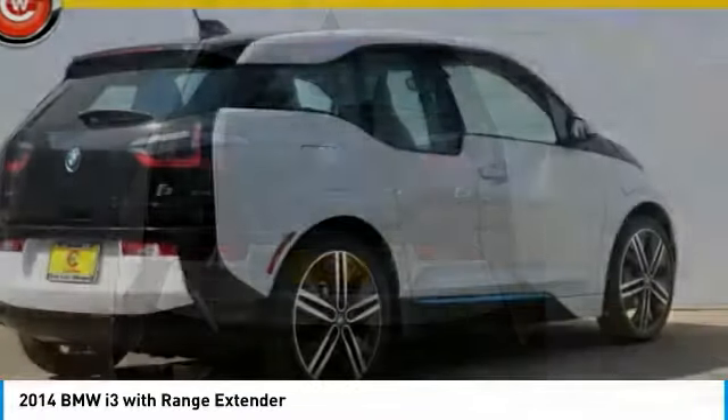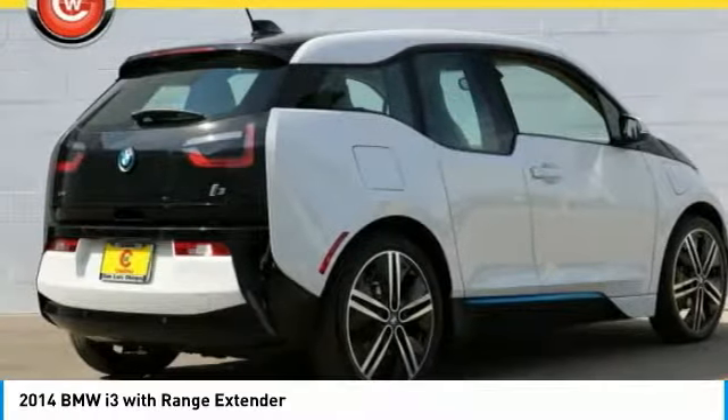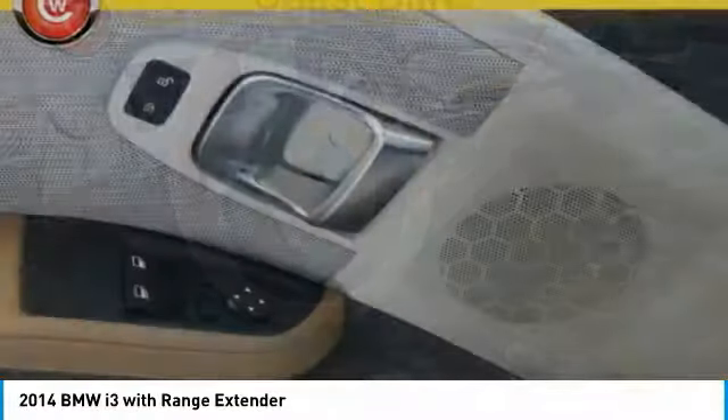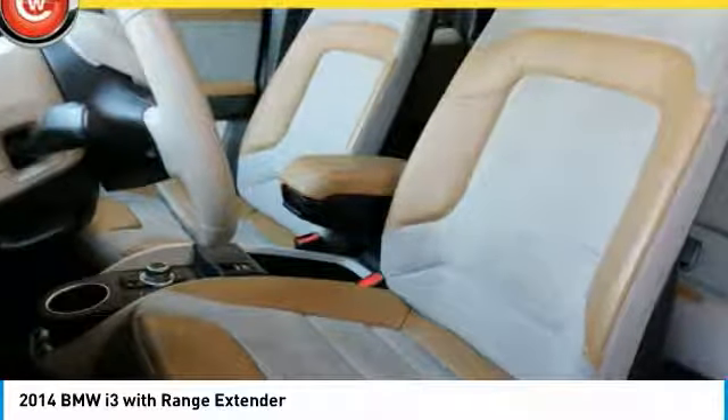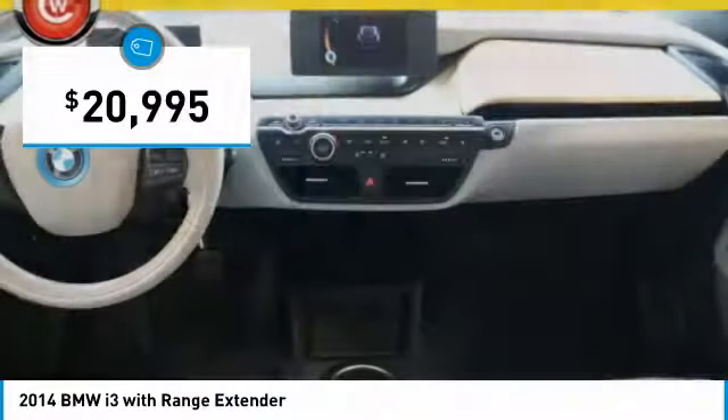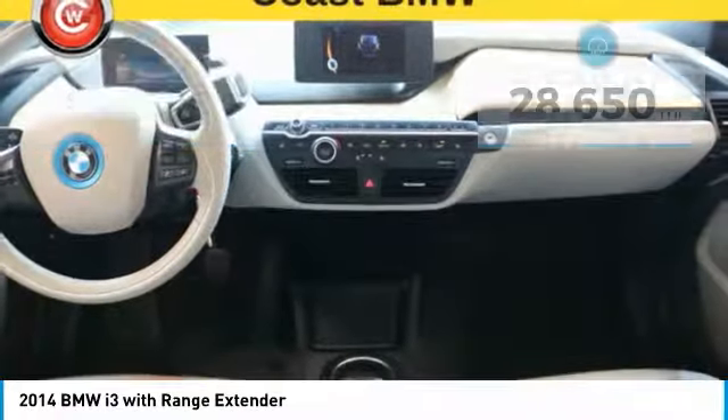Its innovative BMW eDrive powertrain was designed in the scope of BMW EfficientDynamics technology and is not only locally emission-free, but also offers an incomparable and near-silent driving experience. The intelligent BMW ConnectDrive services brings you easily and conveniently to your destination, and is priced below $25,000.